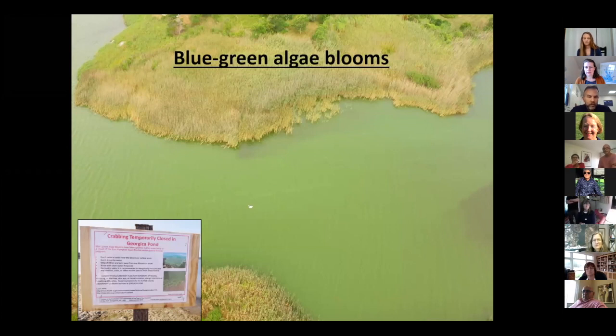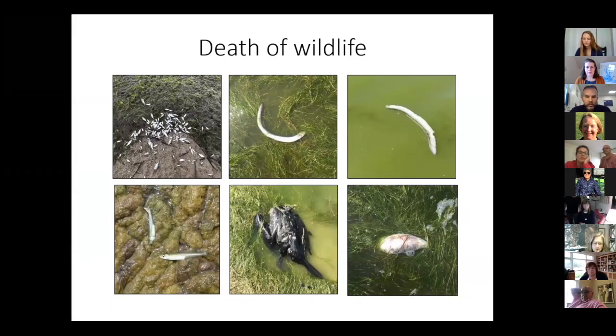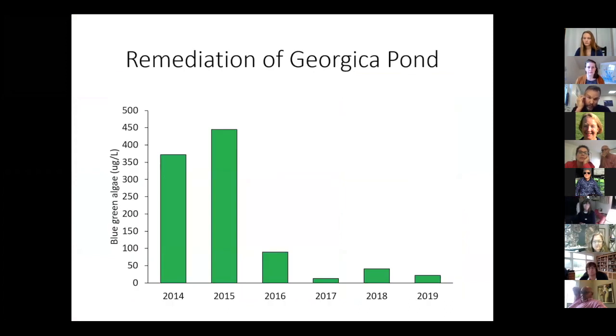I started my work in Georgica Pond because it was afflicted by very intense blue-green algae blooms. It was the location of a dog death in 2012 that initiated my monitoring in 2013. You can see one of the more intense events that triggered a closure of the pond by the DEC and by the East Hampton Town Trustees, coincident with the death of aquatic life — fish, eels. But there's been good news in more recent years. Monitoring data shows very intense blooms in 2014 and 2015. 2015 marked when the Friends of Georgica Pond was founded and they began remedial efforts — specifically harvesting seaweeds, upgrading septic systems, working on dredging, and other educational measures. Since that time, the blooms have been less intense.